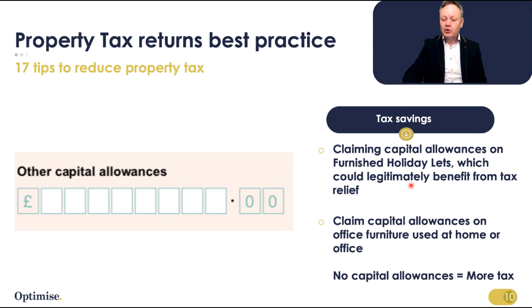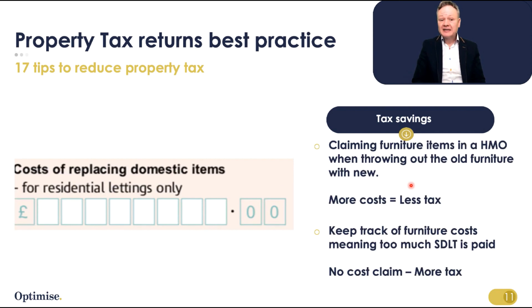On the costs of replacing domestic items: if an old couple left beds behind but you're running an HMO and need to replace them, that replacement item can be claimed on your tax return. Similarly, if fridges and freezers were left in the property and you replace them, those replacement items can also be claimed. Make sure you skip the first inherited items and then claim the replacements.